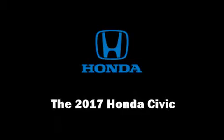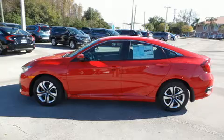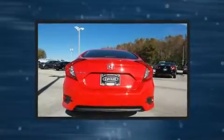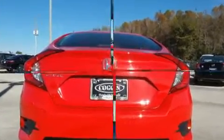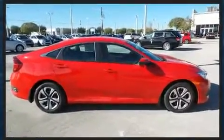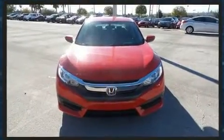Come test drive this 2017 Honda Civic. This four-door, five-passenger sedan will allow you to take command of the road with confidence. It features a front-wheel drive platform, an automatic transmission, and a two-liter four-cylinder engine.